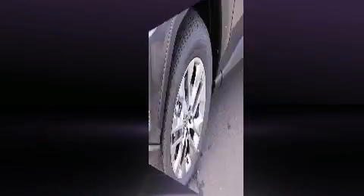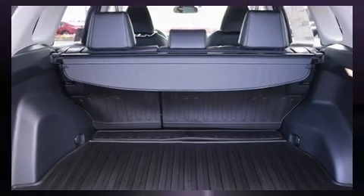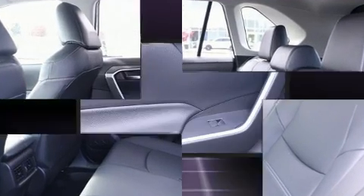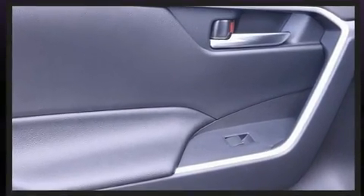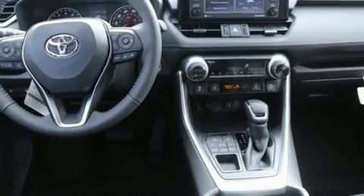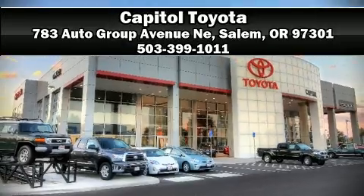Toyota ensures the safety and security of its passengers with equipment such as dual front impact airbags, front side impact airbags, traction control, ignition disabling, an emergency communication system, and four-wheel disc brakes with ABS.